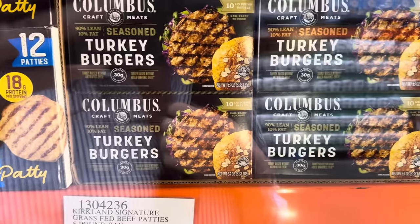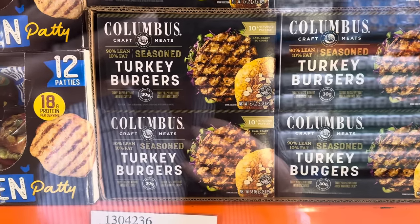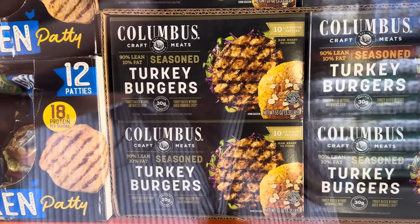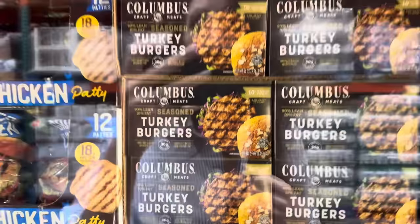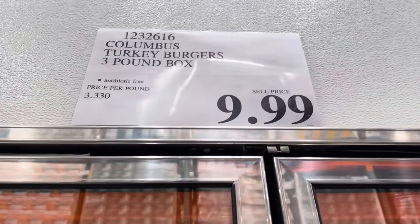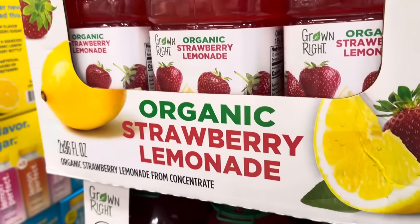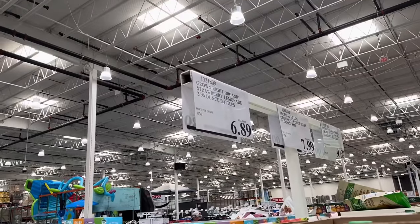Turkey burger time! You get 10 one-third pound patties, raw and ready to cook. The turkey's raised without antibiotics or added hormones ever. It's already seasoned up for you — just cook it. 30 grams of protein per serving. Looks like a really good burger. $9.99. Yummy drinks are what summer is all about — how about organic strawberry lemonade? You get a two-pack, it's organic. $6.89.